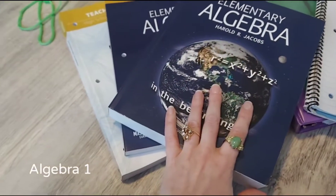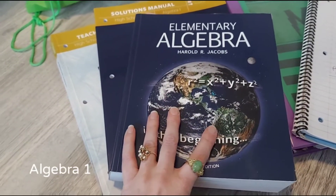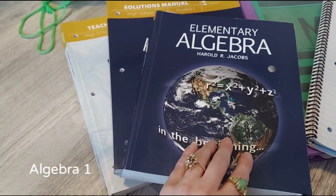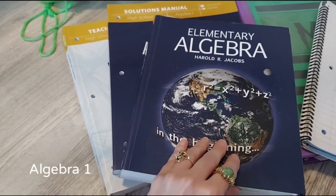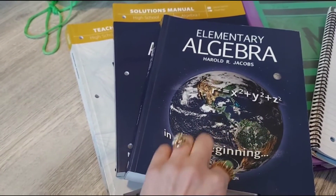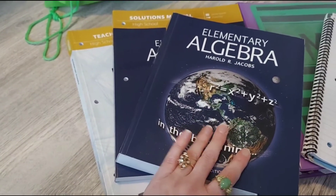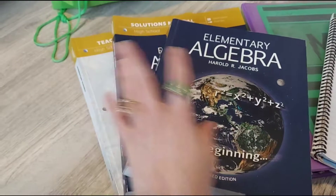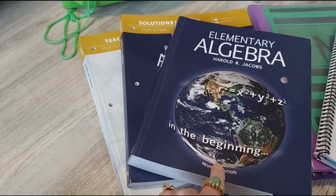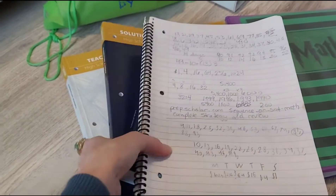We started off the year with Algebra 1 using Elementary Algebra by Jacobs, sold by Master Books, and it just didn't work well for us. It's a very good program but it didn't fit my son's learning style or my teaching style. Maybe if we had purchased the videos on Master Books Academy it would have gone more smoothly, but I'd already invested in the books and didn't want to spend more. The other issue was there was no actual workbook — he had to use a binder for all his answers, and he prefers a workbook.